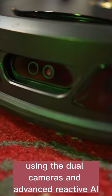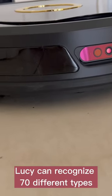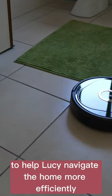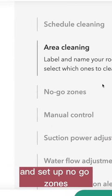Using the dual cameras and advanced reactive AI obstacle avoidance, Lucy can recognize 70 different types of objects in your home, and it can set up TOF sensors to help Lucy navigate the home more efficiently. You can also set up a virtual boundary and set up no-go zones.